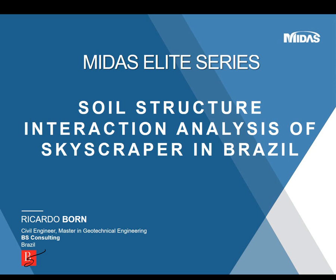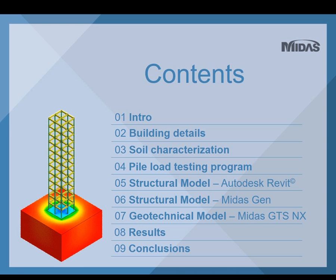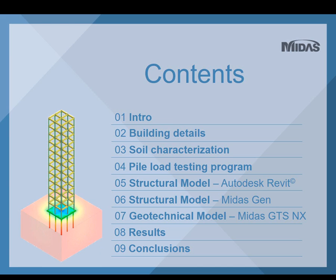This case presents a soil-structure interaction analysis of a skyscraper in Brazil. The presentation is divided into nine topics: starting with a small intro, going to building details, then soil characterization done at the site, then the pile load testing program, then the structural model in Autodesk Revit, the structural model in Midas Gen, and finally the geotechnical model in Midas GTS NX, followed by results and brief conclusions.